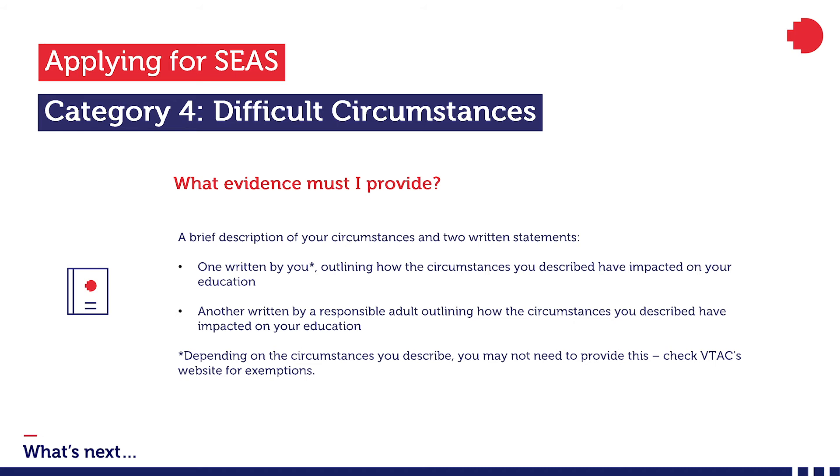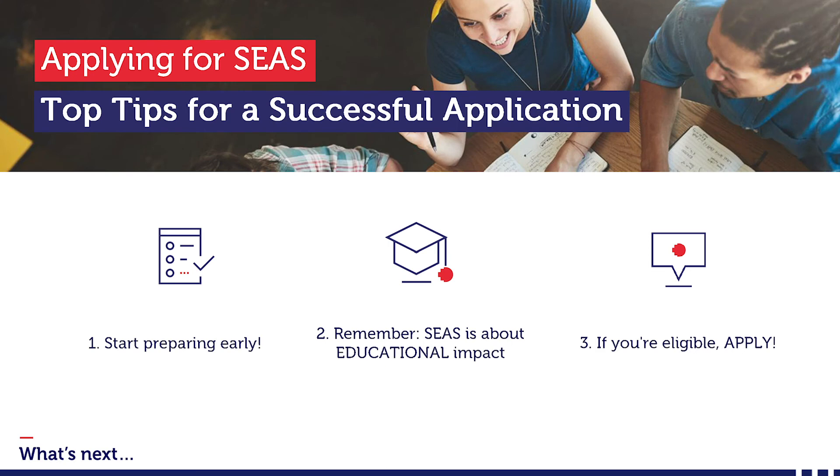So that's SEAS in a nutshell. We have plenty of information about the categories and how to apply on our website — read over it carefully and make sure you know exactly what evidence you need for each category you're applying for. Here are three top tips for a strong SEAS application. Number one: start preparing your application early. This year SEAS applications close on Friday the 9th of October at 5pm, so now is the perfect time to start. Decide which categories you wish to apply for, work out what evidence you need, and if you need people to prepare statements for you, give them plenty of time. Number two: remember that your statement should address the educational impacts of your circumstances, not just personal impacts. You need to show that your circumstances prevented you from doing as well in your studies as you otherwise would have, so be as specific as possible.